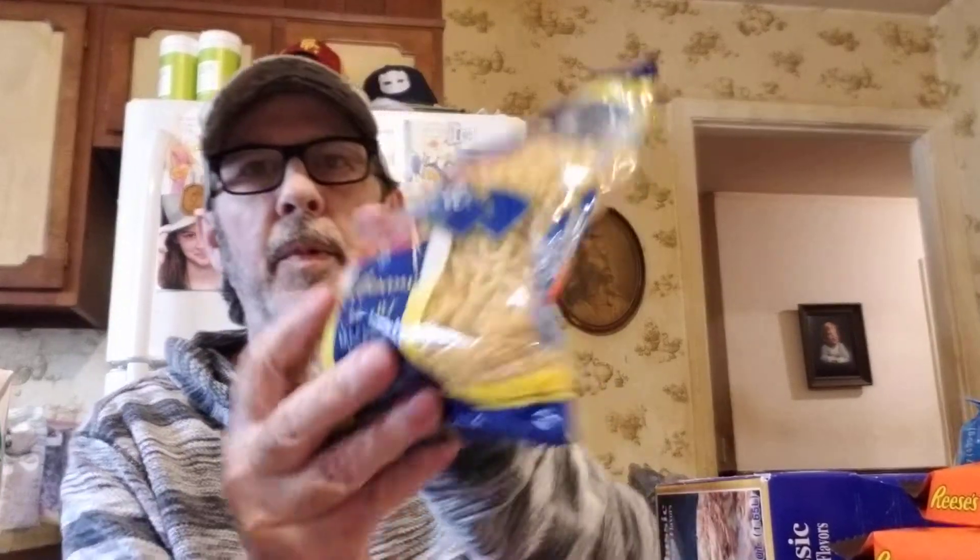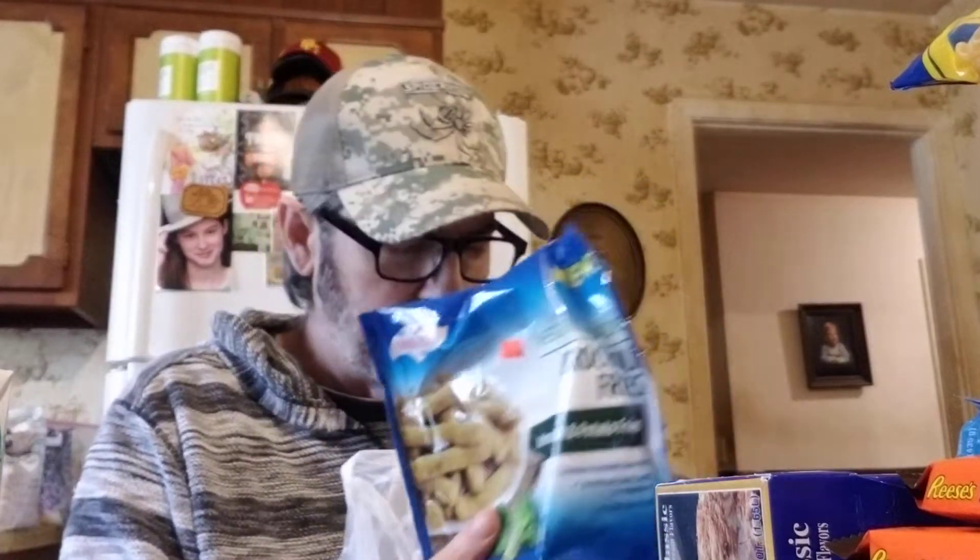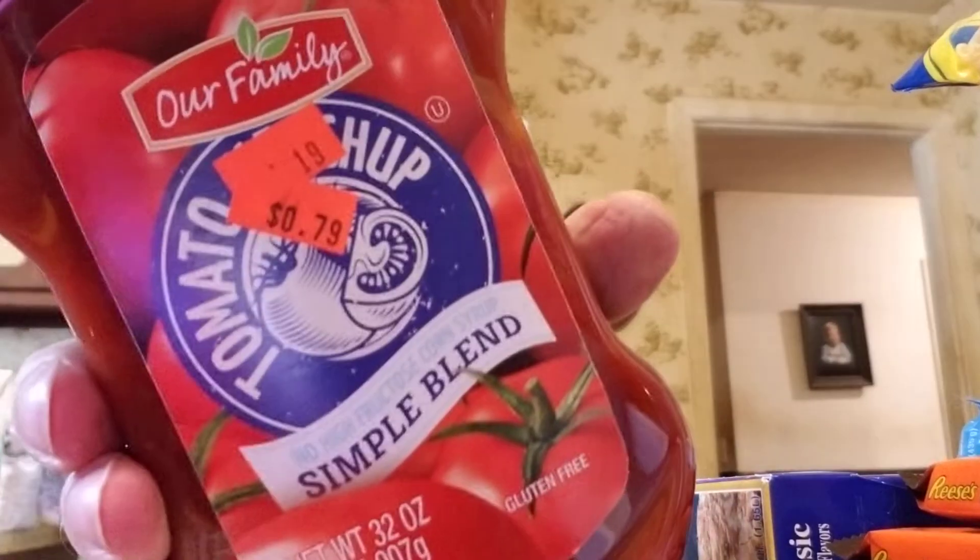Needed some more elbow pasta — a pound package for 69 cents. Got another broccoli fries; those are really good and good for you — about the only way I can eat broccoli. And we needed ketchup — Our Family Simple Blend with no high fructose corn syrup, marked down to 79 cents.